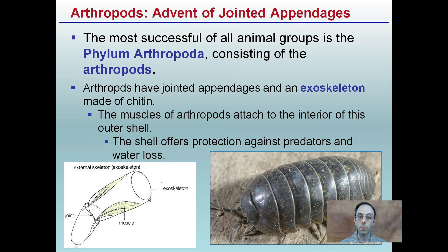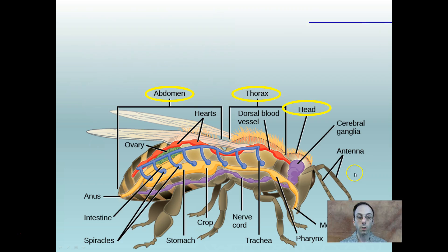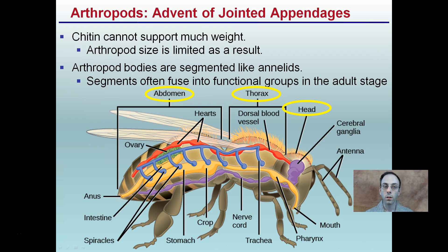What makes this particular phylum unique is the advent of jointed appendages. This is the most successful of all the animal groups, and these jointed appendages are one of the key distinguishing factors. In addition, there is also an exoskeleton made of chitin. The muscles attach on the inside of this outer shell, and that outer shell protects against predators and also water loss. Chitin cannot support much weight, which results in a limiting of these individuals' total size.